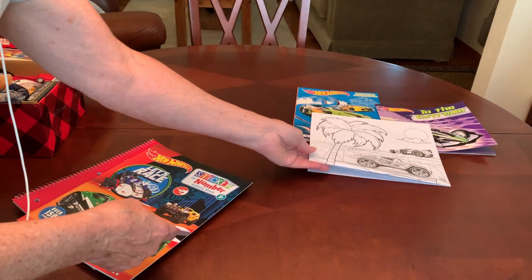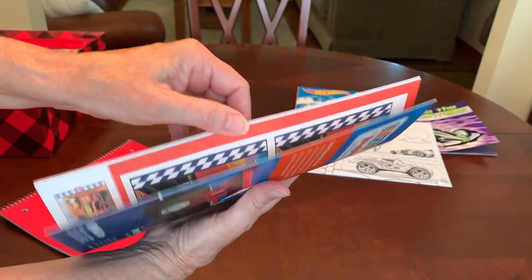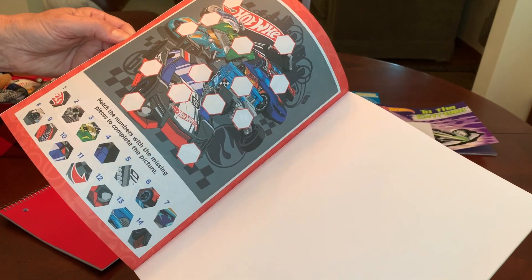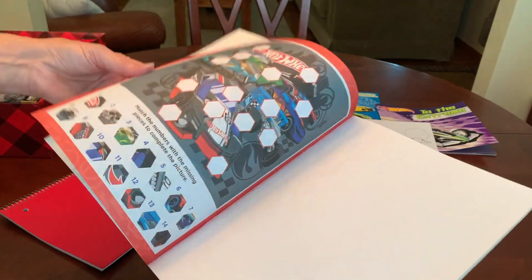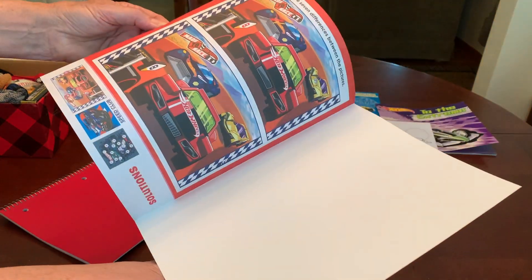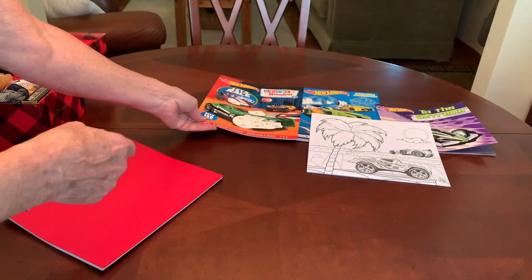He's also got a Hot Wheels sticker by number activity book from the Dollar Tree. It has all these numbered stickers you place to finish the image, plus a color by number and a find the differences activity. There's also a color by number, so that looks like it would be a lot of fun for a five to nine year old boy.